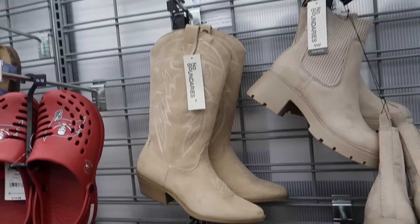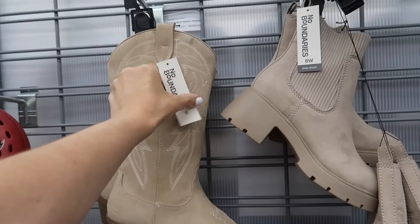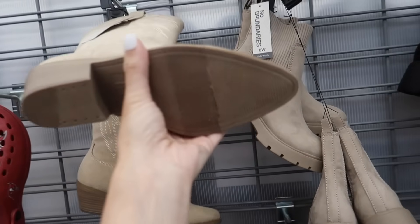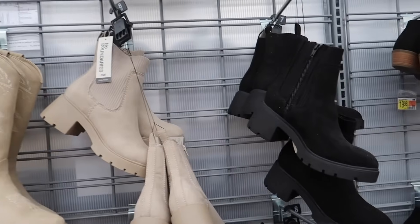Boots from No Boundaries — these have that pointed toe, chunky heel, zipper on the inside, and these are going to be $34.98. That's what the bottoms look like. Also new Chelsea boots from No Boundaries, these have the round toe, chunky heel, that zipper on the inside.